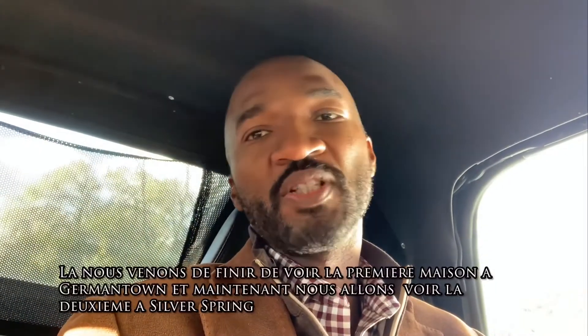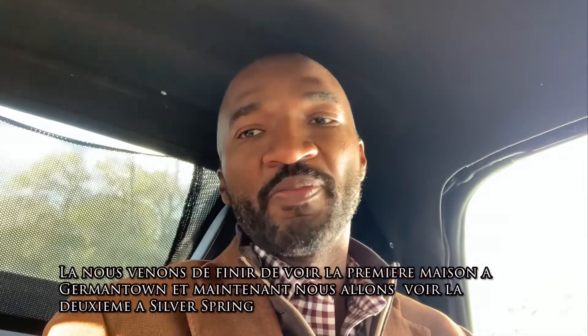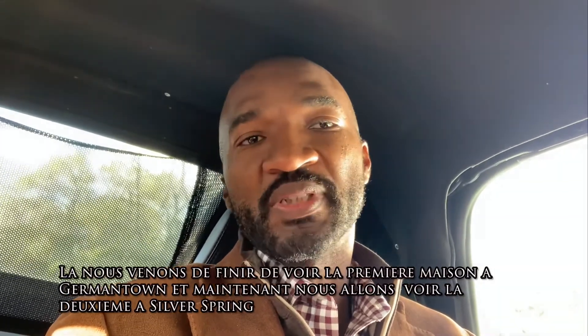We just finished looking at the first property in Germantown, and now we are about to go take a look at the second property in Silver Spring.